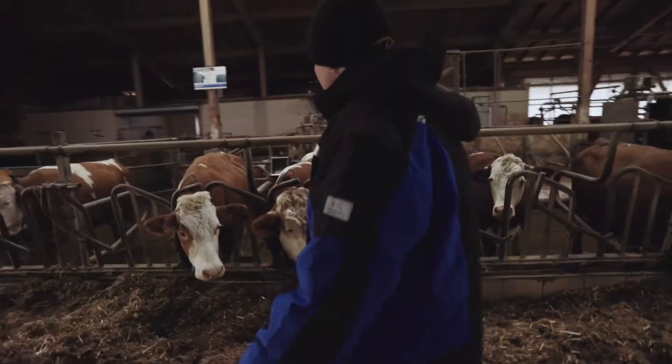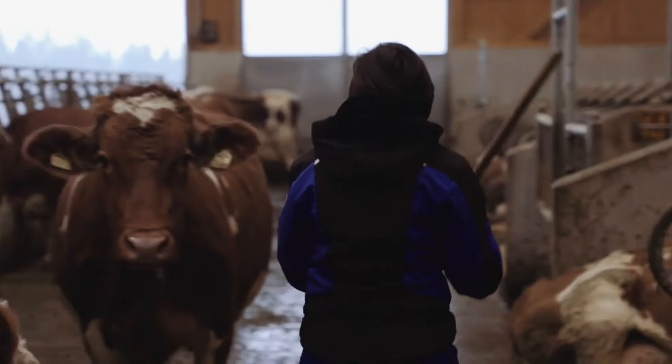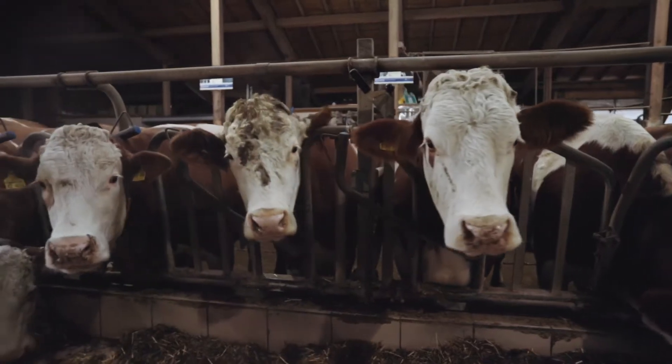If cows eat well, your farm works well. Healthy, calm, fertile, productive cows mean you are happy too.